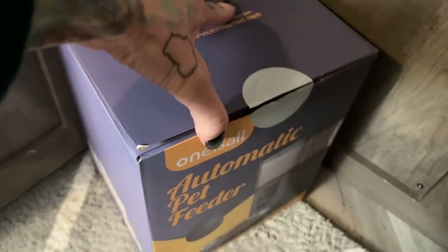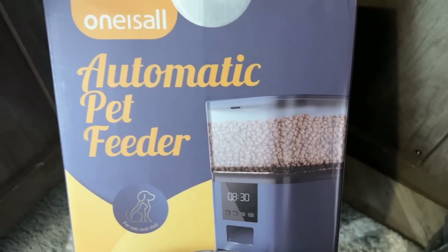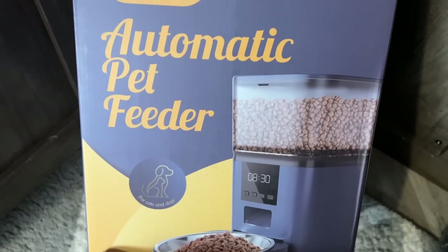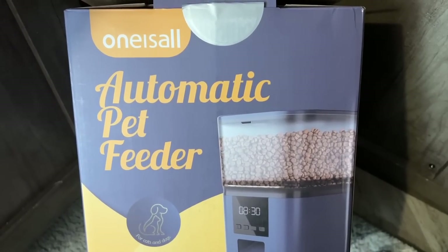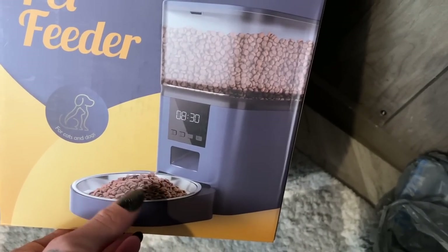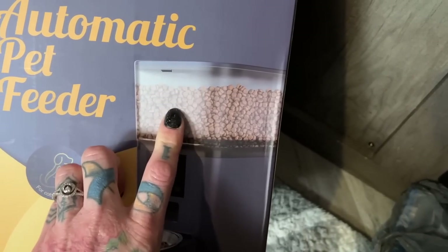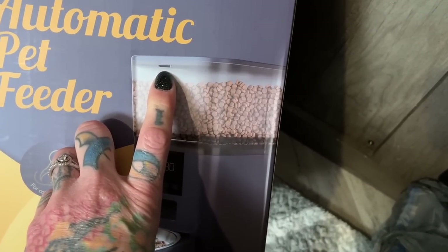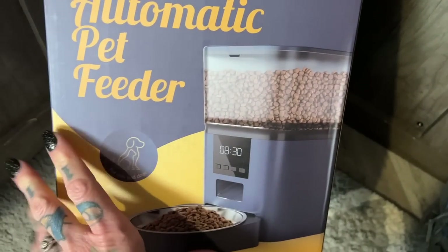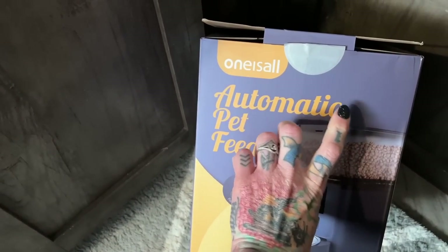This is for Nines our cat — he likes to be fed first thing in the morning and sometimes the girls overwhelm us in the mornings. So we got this automatic pet feeder from Amazon, for cats or dogs. We haven't used it yet but I'll leave the link below. You just set the timer and it automatically feeds your animal. We're hoping Nines doesn't knock the lid off and eat the whole thing, but he's a super smart dog — wait, cat.